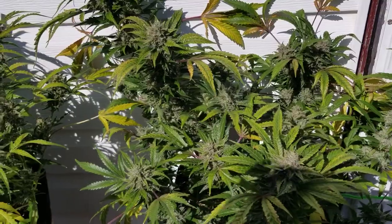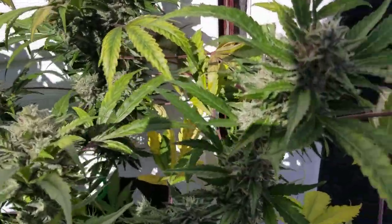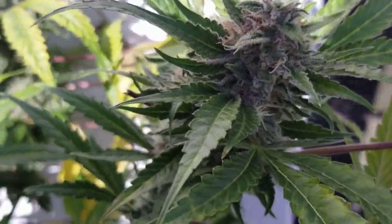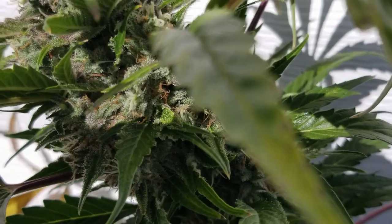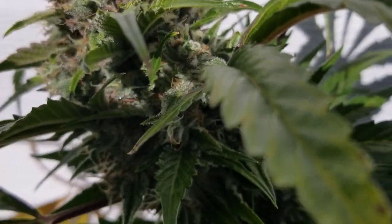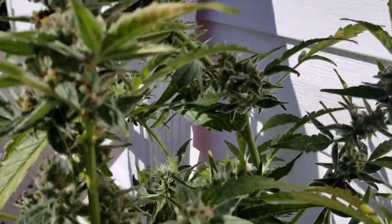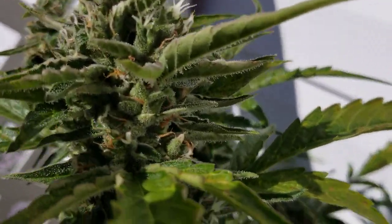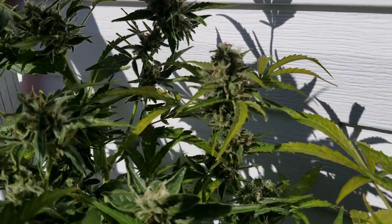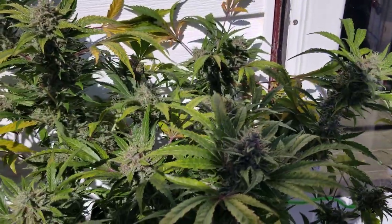Before we do that though, I want to take a look at some of these buds here, because even though I have some issues, the buds are still really nice — frosting up like powdered sugar. Super nice there. The Northern Light Big Bud — not too bad for size. The Critical Mass is much fatter nugs and much frostier.